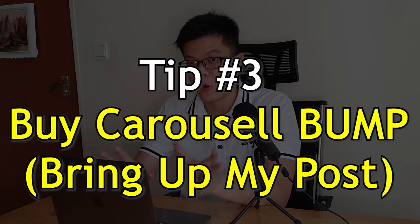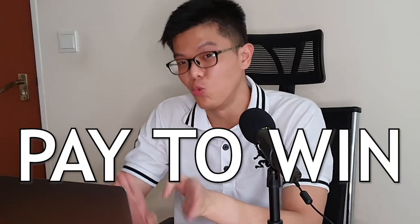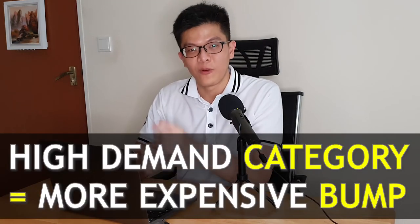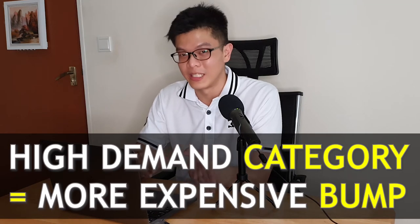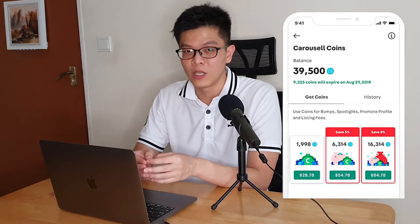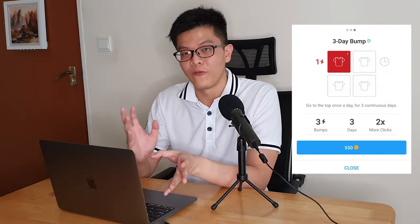Tip number three: buying bumps, or 'bring up my post.' A bump is a paid service on Carousell that boosts your item to the top of the search results — in online gaming language, this is called pay to win. The price of bumps differs according to the product category: high-demand categories cost more, less-demand categories are cheaper. Bumps are paid using Carousell Coins, which you can purchase in the app, and buying a larger quantity gives you discounts. Personally, the most economical option is the three-day bump, and you should leave space between bumps to allow interaction with buyers without overspending.